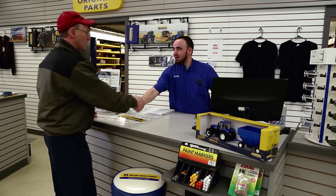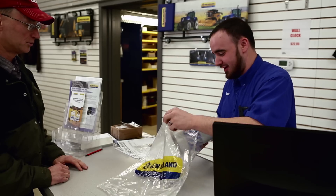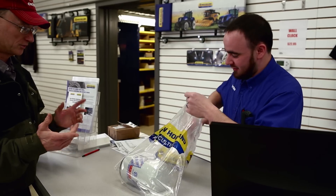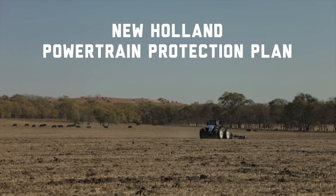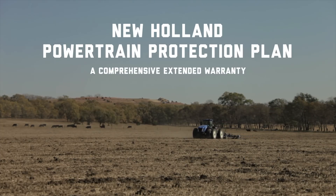Nothing is left to chance. Anything that doesn't pass our acceptance criteria on the inspection checklist is replaced with factory-authorized new or remanufactured parts. And each unit comes with a New Holland Powertrain Protection Plan, a comprehensive extended warranty.